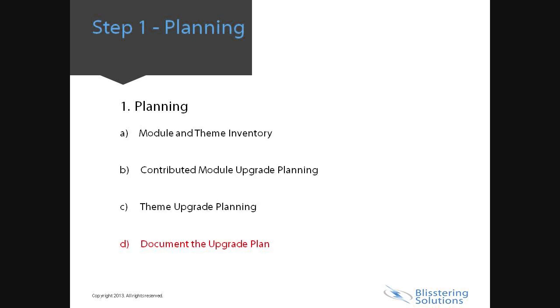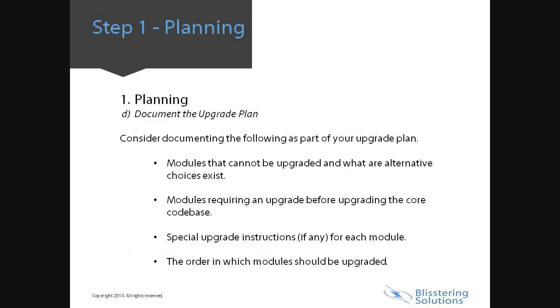And lastly, document the upgrade plan. Consider documenting the following as part of your upgrade plan: a list of modules that cannot be upgraded and what alternative choices exist; modules requiring an upgrade before upgrading the code base; special upgrade instructions, if any, for each module; the order in which modules should be upgraded; and a plan for testing whether the upgrade was successful.